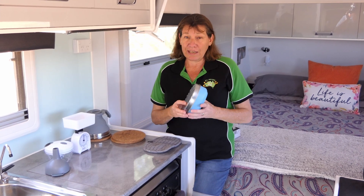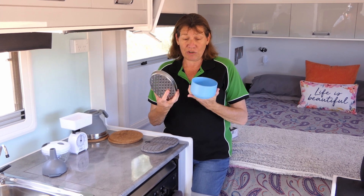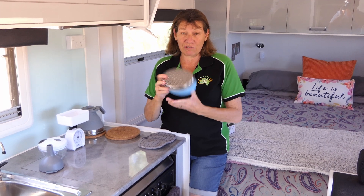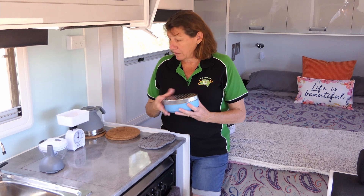Another one from Ikea that we've been using for years is this cheese grater. Again around about four dollars. It's got the tub on it so you can grate your cheese. As you know we do a fair bit of baking so it comes in handy.